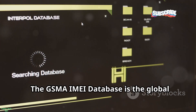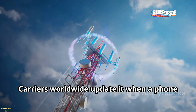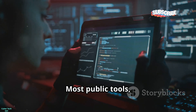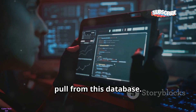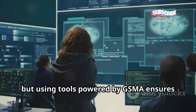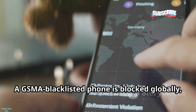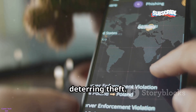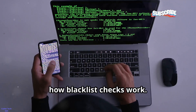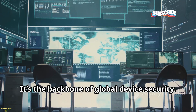The GSMA IMEI database is the global source of truth for device status. Carriers worldwide update it when a phone is reported lost or stolen. Most public tools, like CTIA, pull from this database. Direct access is limited, but using tools powered by GSMA ensures you're getting authoritative information. A GSMA-blacklisted phone is blocked globally, deterring theft. Understanding this system helps you see how blacklist checks work — when you use a checker, you're tapping into this master list. It's the backbone of global device security.